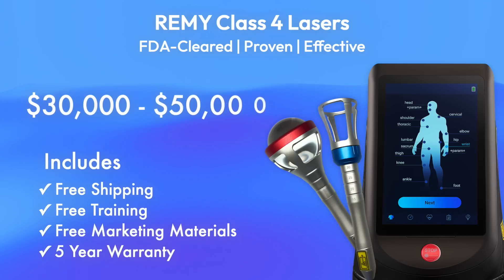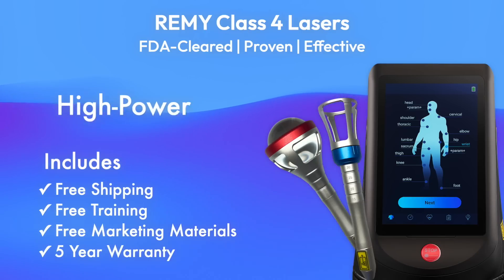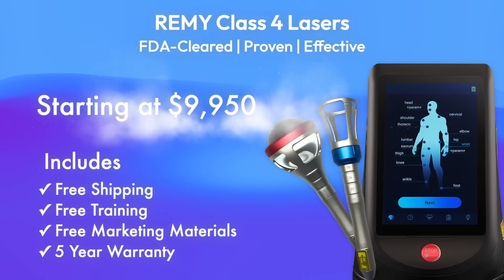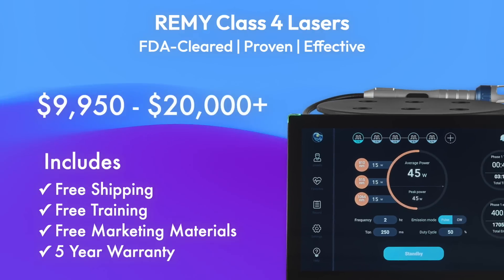Gone are the days of having to spend $30,000 to $50,000 on an underpowered Class 4 laser. With the high-power, high-performance Remy Class 4 lasers, prices range from just $10,000 to $20,000 to meet your needs and budget.